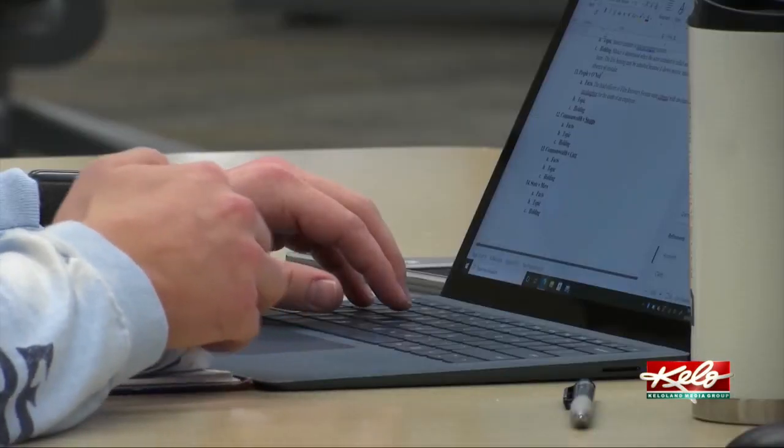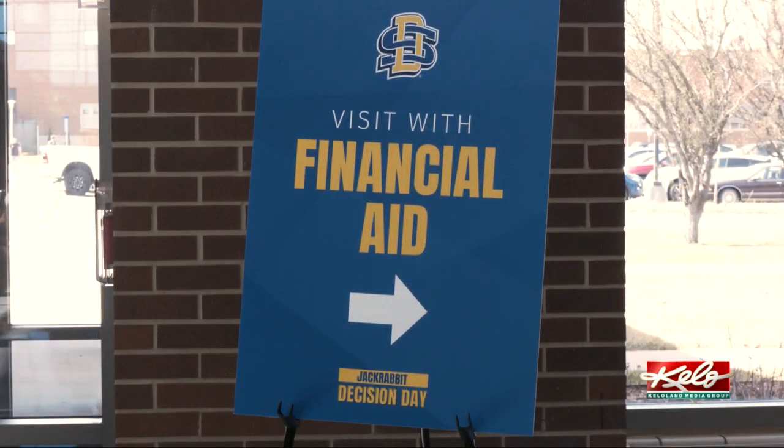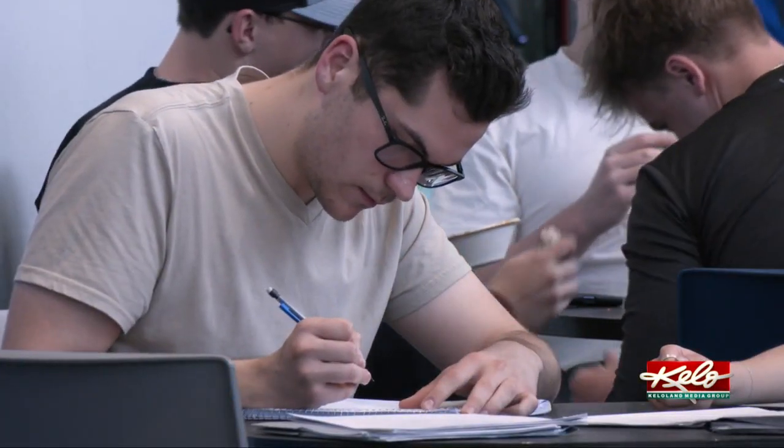Sioux Falls Roosevelt senior Zoe Brown is one of the lucky few who has already received her financial aid package from SDSU after submitting the new FAFSA application in early January. She checked it early April — it had come back probably late March — and it had pretty good information on it.